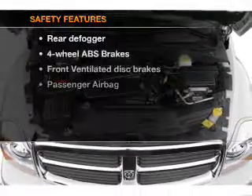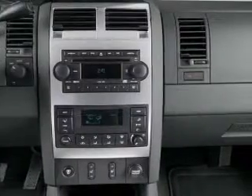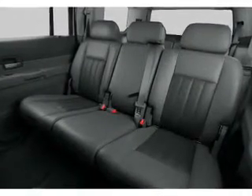If safety is a high priority, rest assured knowing that these top safety components are included. Front ventilated disc brakes, passenger airbag. Let us put you in the driver's seat today. Call or click to contact us.